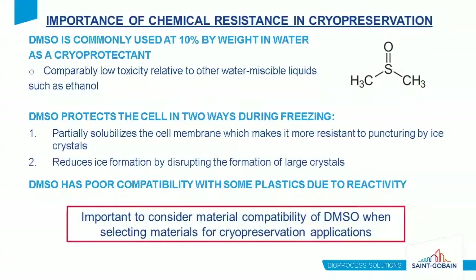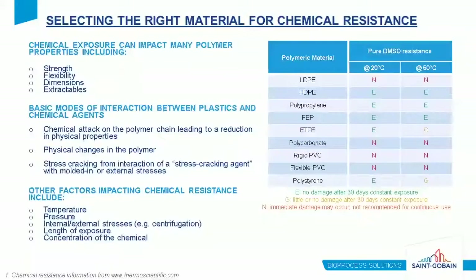This next case study is related to the chemical compatibility of polymers in cryopreservation applications where DMSO is used as a cryoprotectant. DMSO is commonly used at 10 weight percent in water due to comparably low toxicity relative to other water-miscible liquids such as ethanol. DMSO protects the cell in two ways: it partially solubilizes the cell membrane, making it more resistant to puncturing by ice crystals, and it reduces ice formation by disrupting the formation of large crystals, which are more likely to damage the cell.